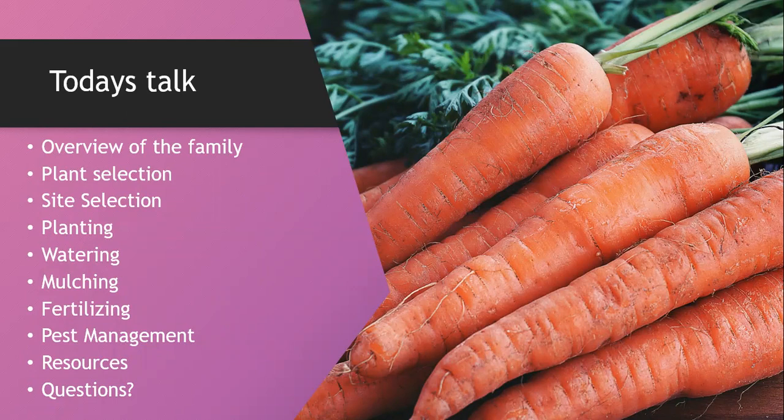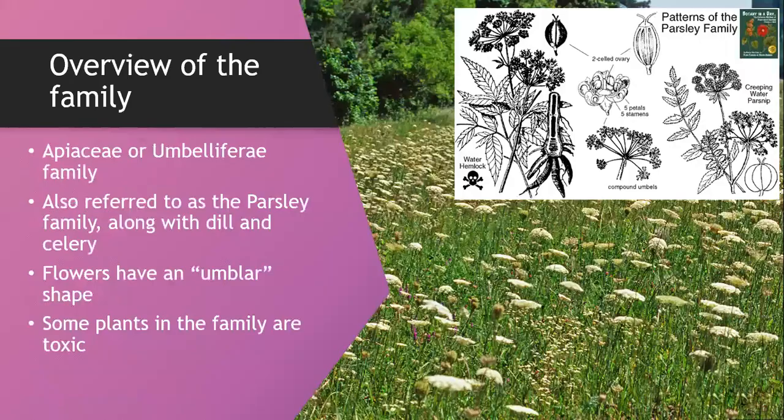An overview of the family: carrots are in the Apiaceae, or umbrella family, also called the Umbelliferae. It's also referred to as the parsley family. Dill and celery are also in the family, and the flowers have a characteristic umbel shape.